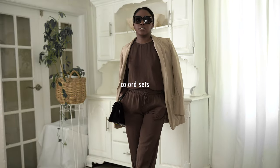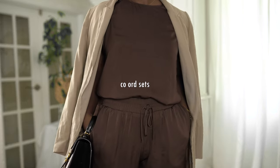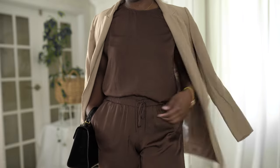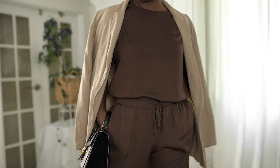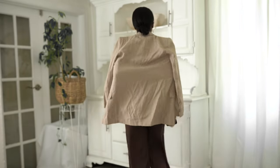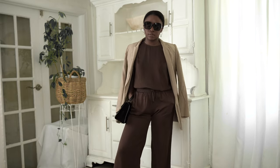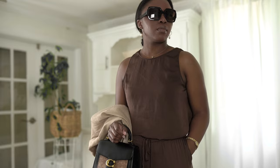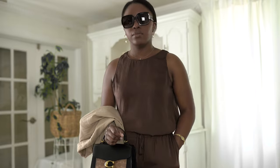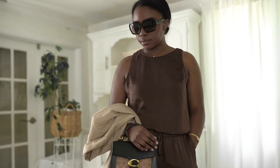The last 2022 summer trend that I already own is coord sets. I've been seeing a lot of matching sets everywhere. If I do this trend, I'm definitely going to keep it minimal — you guys know I don't wear color — so I'm wearing this brown, or tonal I should say, two-piece from Nordstrom. I bought this about two years ago; it's actually a nightwear set that can double as a daytime outfit. I just threw a blazer on to make it more daytime appropriate.